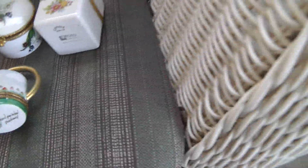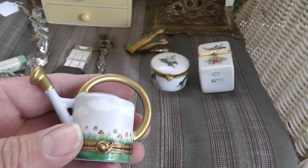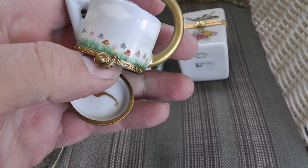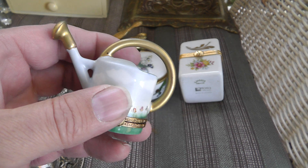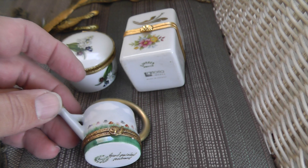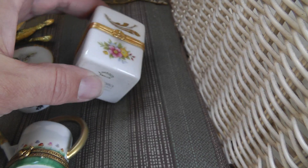Limoges boxes — lots of people make little trinket boxes, but Limoges is one of the best. I've sold Limoges in the past and they always bring good money. These were $5 a piece. Not sure what they'll bring — prices tend to be all over the place. They can range anywhere from $40 on up to over $100. But Limoges is always good quality.